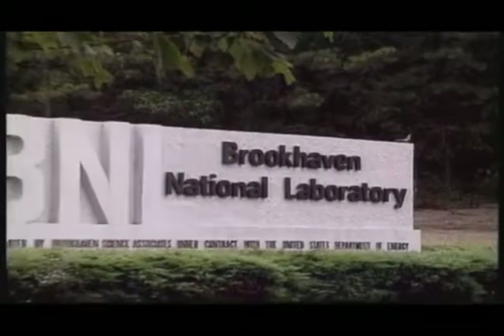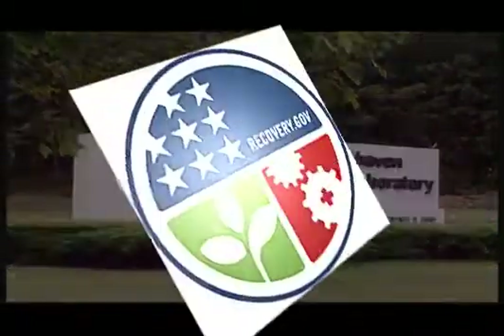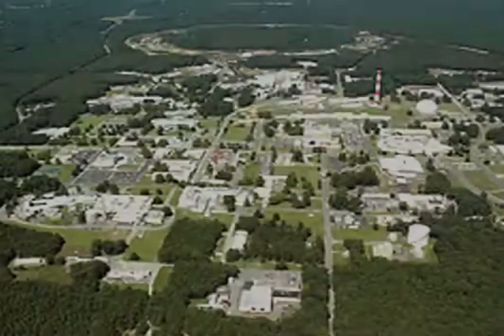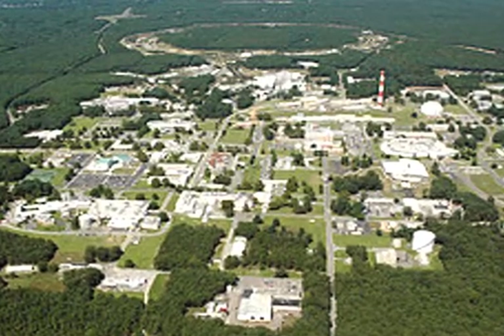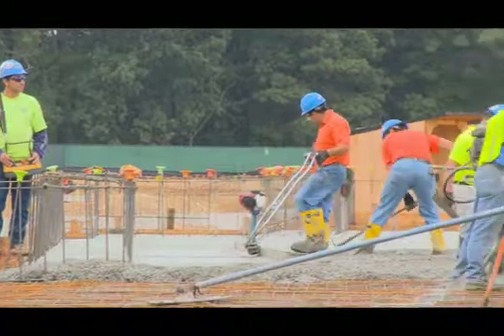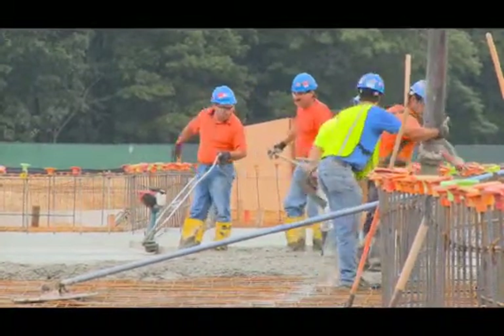The U.S. Department of Energy's Brookhaven National Laboratory has been a major beneficiary of the American Recovery and Reinvestment Act, the so-called Economic Stimulus Bill, passed by Congress in 2009 to help jumpstart the American economy. The more than $250 million awarded to the lab by the Department of Energy's Office of Science will support a wide array of construction, infrastructure, and research projects across the lab site and create or save hundreds of jobs.